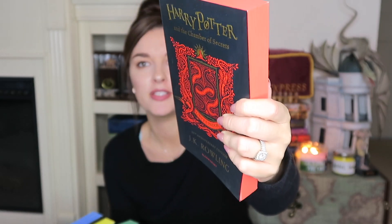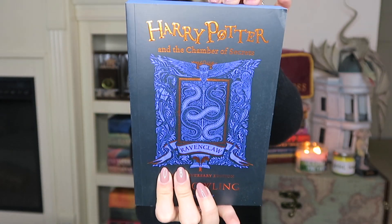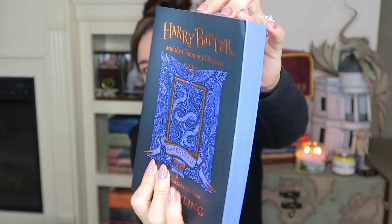Next we have Harry Potter and the Chamber of Secrets 20th Anniversary Edition by Bloomsbury. These you actually cannot get shipped to you in the United States, so eBay. Here is the first one — the Chamber of Secrets Gryffindor edition — then Chamber of Secrets Slytherin, then Hufflepuff, and Ravenclaw. I just love the bronze color on the Ravenclaw one.